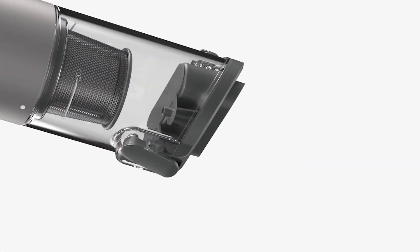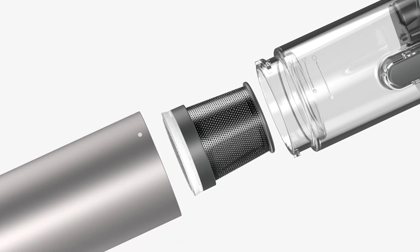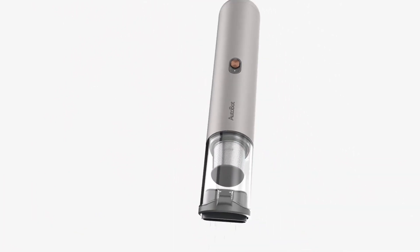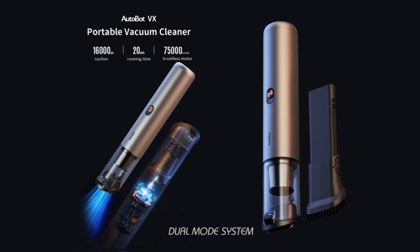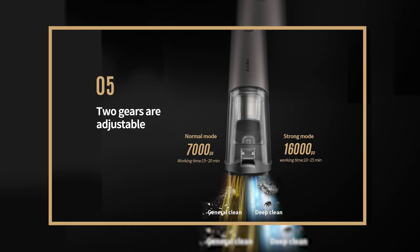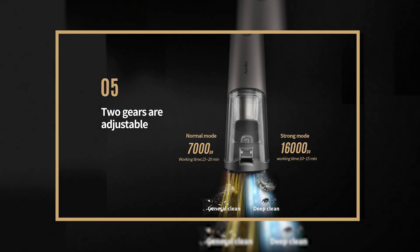The Autobot VX 16kPa Handheld Vacuum Cleaner is a super lightweight vacuum cleaner that is durable, anti-impact, and designed for long-lasting use. It even comes with a dual-mode system, with a normal mode at 7,000Pa having a battery life of 20 minutes, and the power mode, which can reach 16,000Pa and have a battery life of 10 minutes.